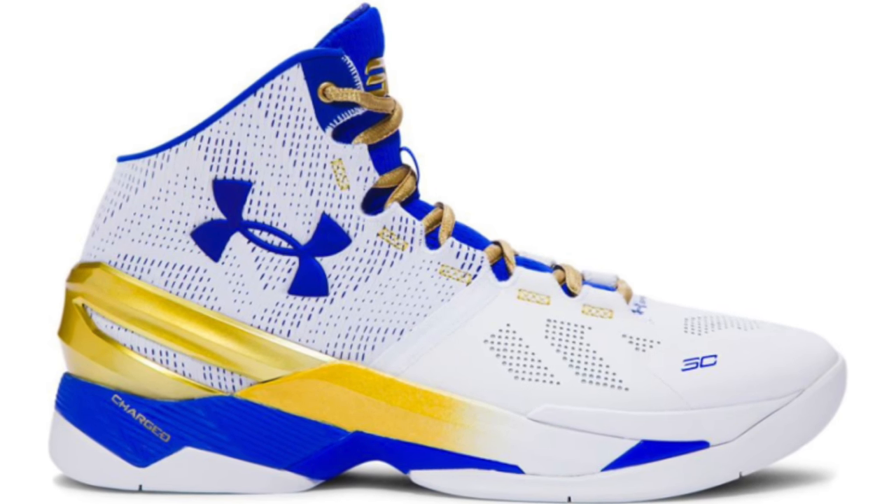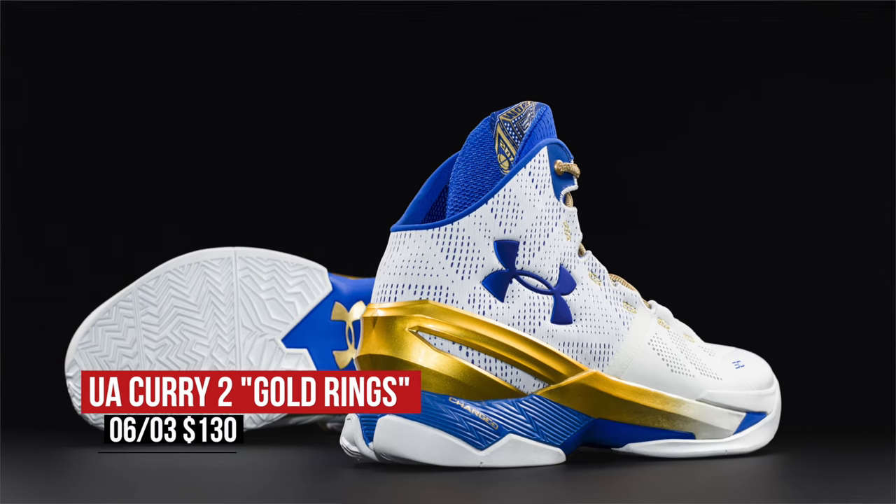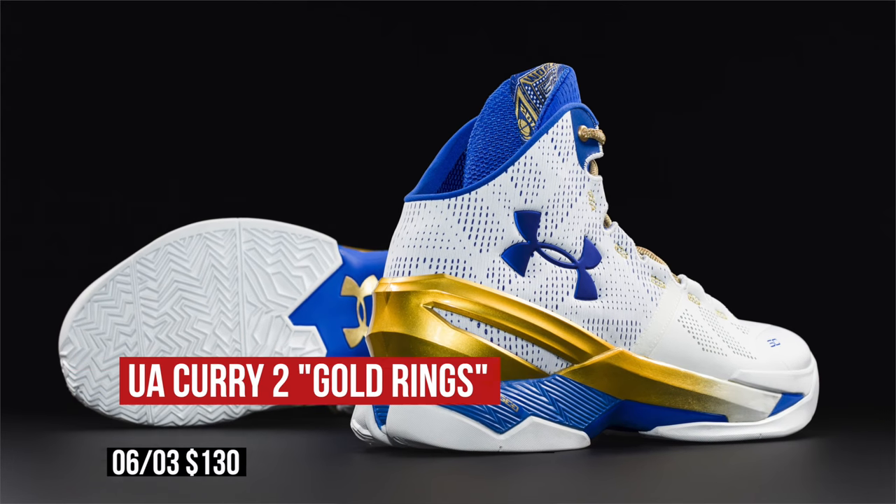Friday is also the day we get to look at some champion-level footwear from the likes of Under Armour and Steph Curry. The UA Curry 2 Gold Rings, a shoe celebrating the Warriors' previous championship run, keeps the Golden State colors alive with a white base and blue and yellow accents. Pricing for those is expected to be $130 per the usual.